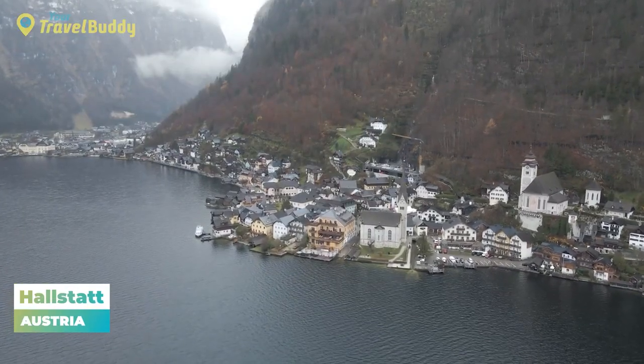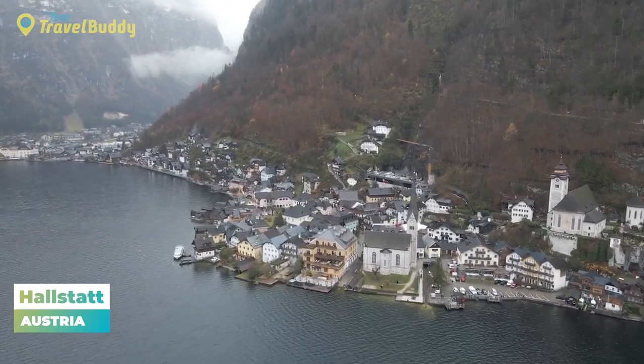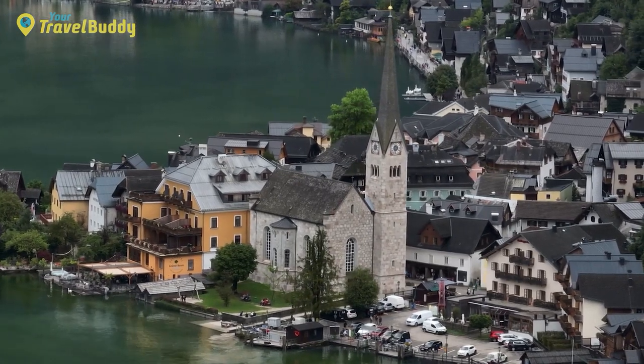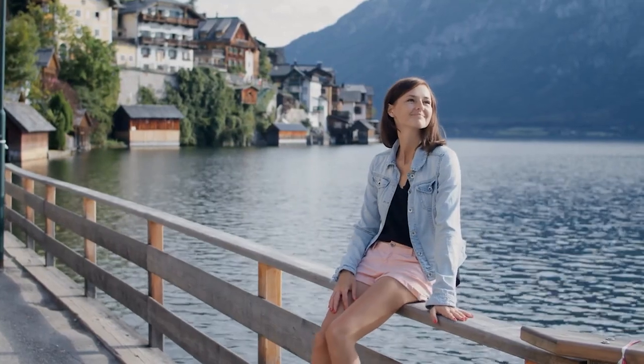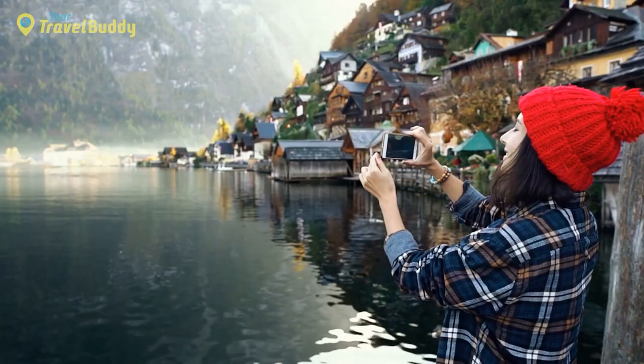Number 25: Hallstatt, Austria. Hallstatt is a quaint and picturesque village located in Upper Austria, along the edge of Lake Hallstattersee. This charming mountain town is renowned for its preserved medieval architecture and traditional way of life. With its cobblestone streets, red-roofed buildings, old churches, and spectacular mountain scenery, Hallstatt has become one of Europe's most popular travel destinations.